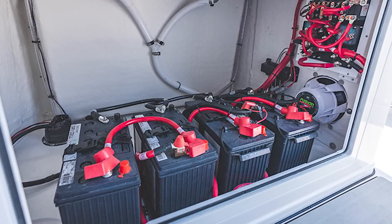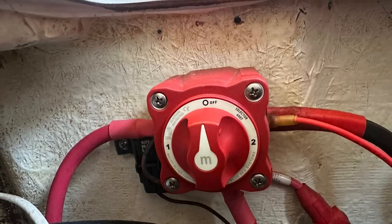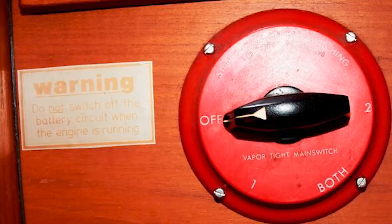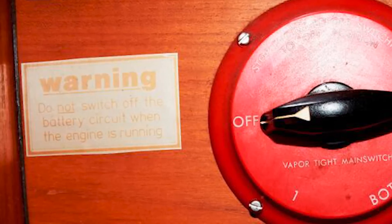In the lead acid days, we had a lead start battery, a lead house bank, and a big red switch to choose which one the engine would be connected to. We switched to the start battery, fired up the engine, then ran for a while to replace the current used starting up, then switched to the house bank to charge it, or switched to both to charge everything. A big sign next to the switch said: do not turn off batteries while engine is running.